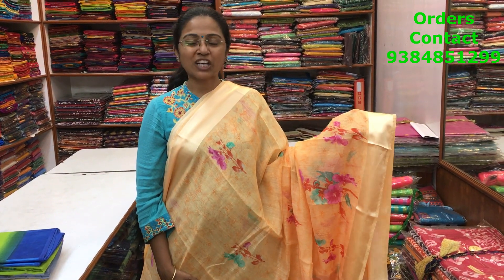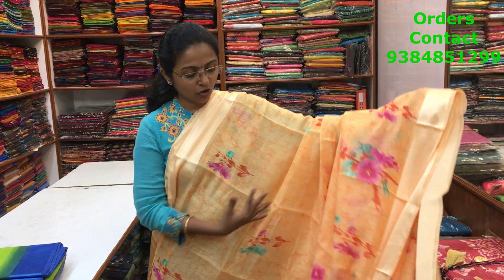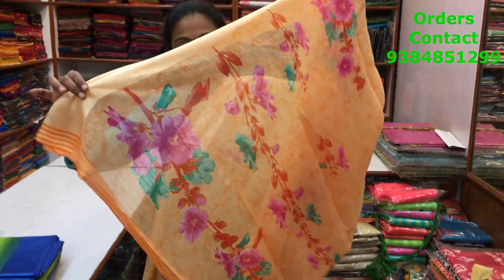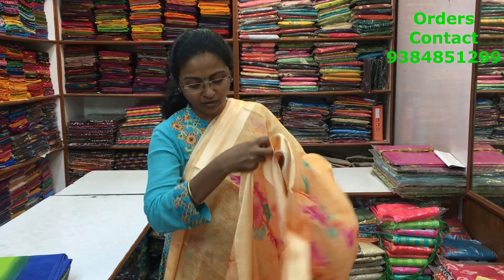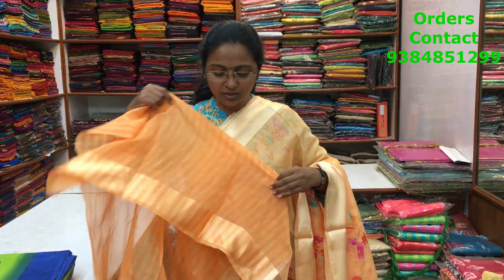This is again a very beautiful cotton linen saree with satin borders on both sides and a light beautiful floral print running along the body. The pallu is a running-style pallu, and the blouse is a striped blouse. The price of the saree is 630.